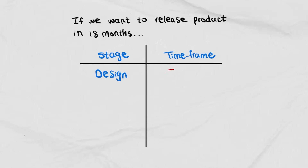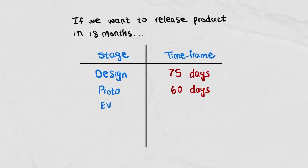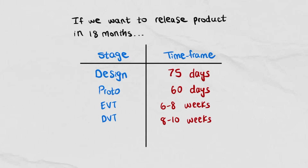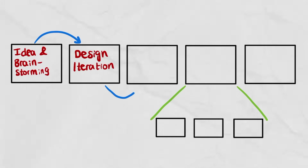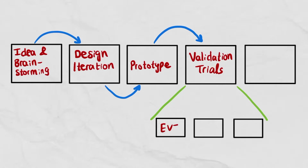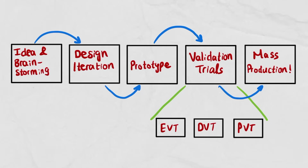Sometimes operators will randomly quit, so you need to bring in new operators and train them to keep the line moving. Now that we understand the product roadmap — Design, Proto, EVT, DVT, PVT, and Mass Production — let's look at realistic timelines. It depends on how soon you want the product on the market. For an 18-month release: design takes roughly 75 days, prototype about 60 days, EVT six to eight weeks, DVT eight to ten weeks, PVT eight to ten weeks, and ramping up to mass production takes three to six months.